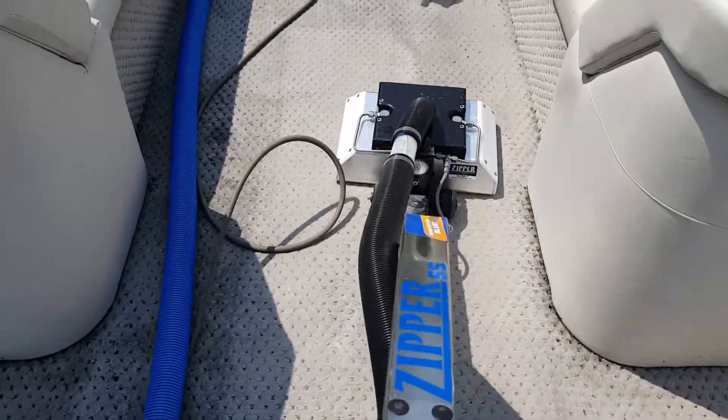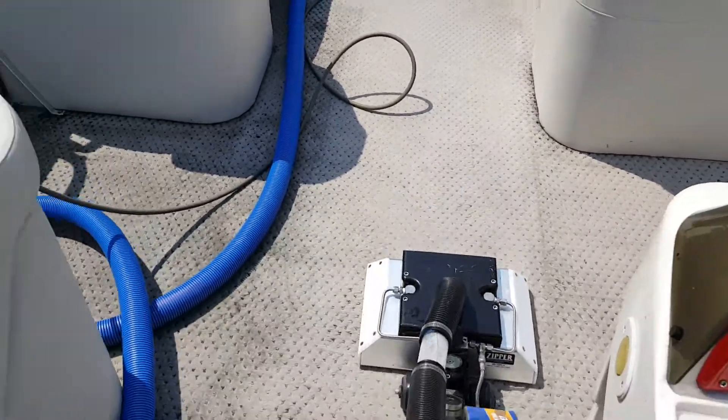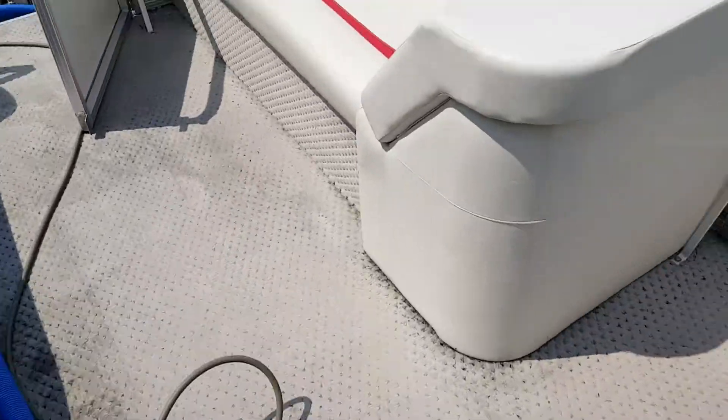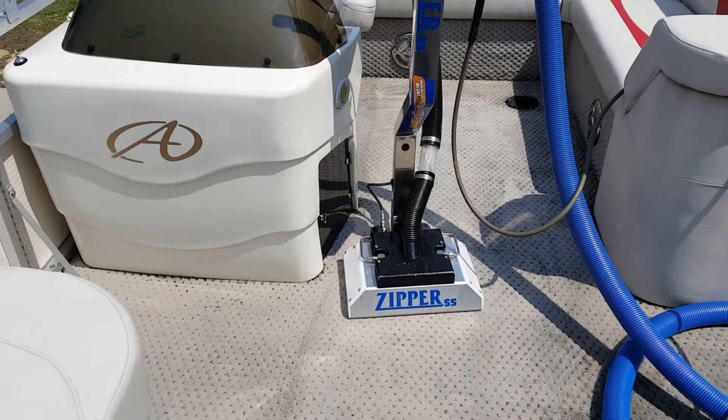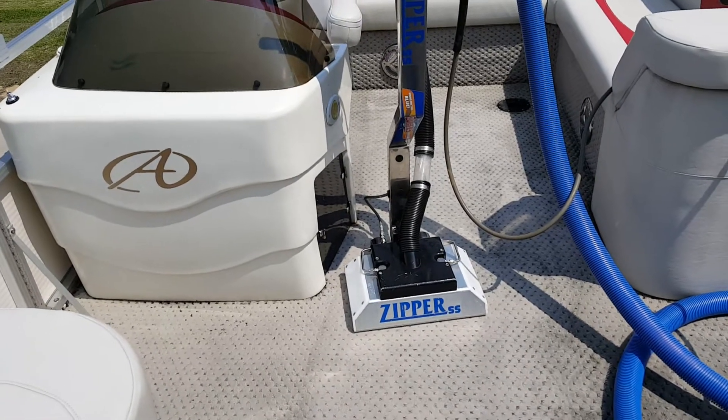There you have it boys and girls — first time ever done, that I can think of. Somebody super spinnered a pontoon boat. Have a great one.